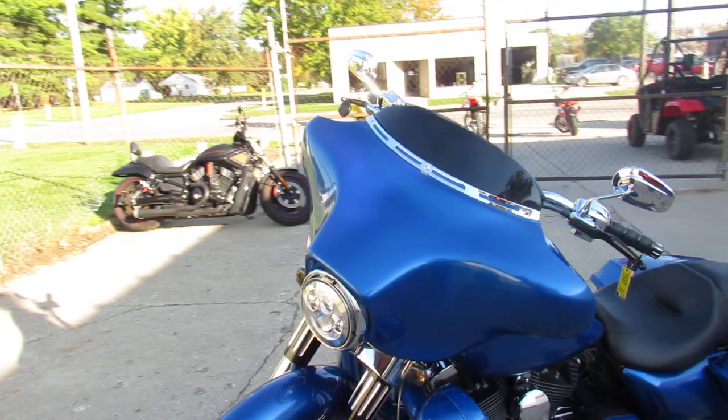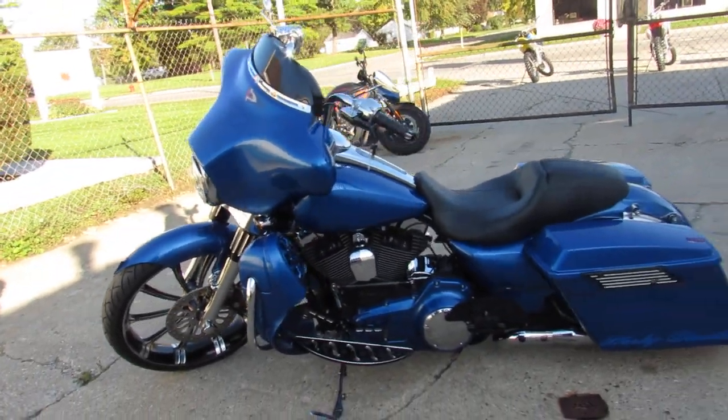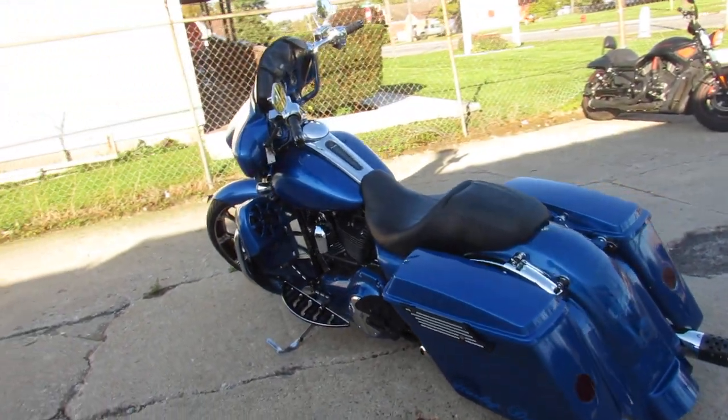It's got the 23-inch mag wheel. Extended saddlebag, extended rear fender, and much more, guys. It's a big wheel bagger, and it's got it all.